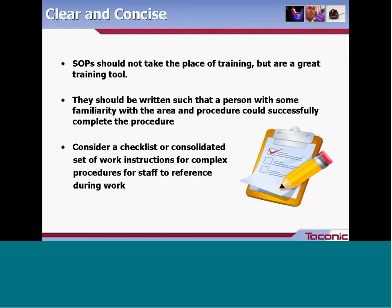SOPs are not meant to replace training, but they are a great training tool — both for new staff who need to reference them each time they perform a procedure, and for trainers who use them as a checklist when observing staff. It's a good idea to have a training document attached to each procedure or a separate template that can be filled in per procedure. You might also consider a checklist or work instructions for very complex procedures, which lends itself to data collection.